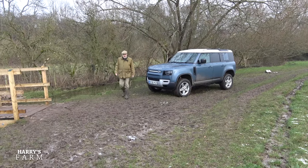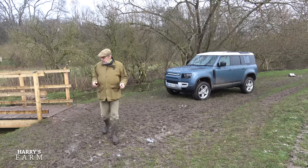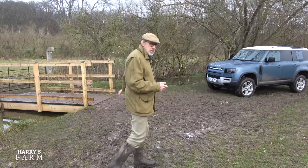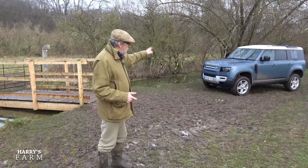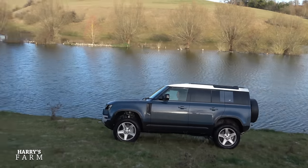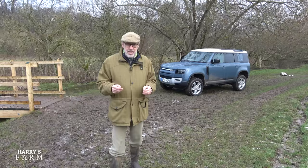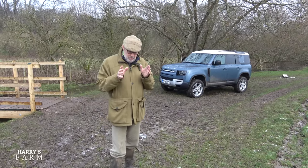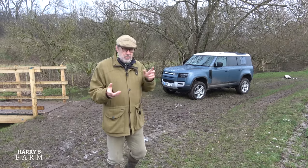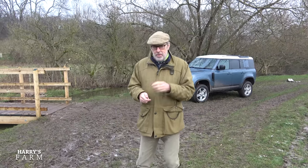Welcome to a new Harry's Farm video. I've brought you down to the brook to show you our new bridge. I've got this new Defender in for a few weeks - there'll be a proper video review on Harry's Garage - but I thought it'd be quite fun to look at it from a pure farming spec. We're also going to look at what other things have been happening on the farm and some of the crops.